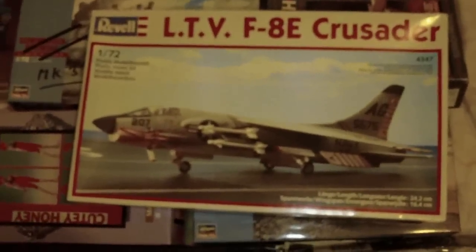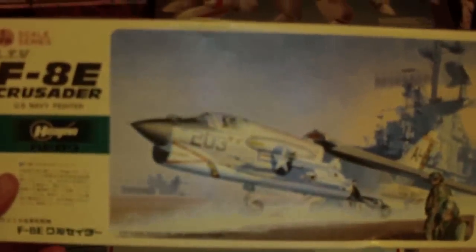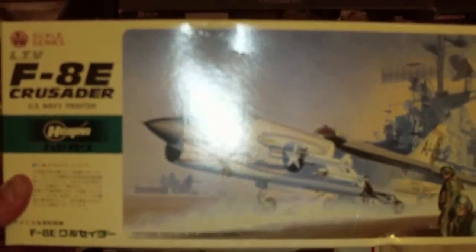F-8 Crusader — I always sort of like the look of this plane. And if anybody's ever watched the anime Area 88 or played the games, this was the main character's first plane — I think his name was Shin. It's been a while since I watched it. I have the 1:72 Revel scale and the Hasegawa kit, which are always much nicer to work on.